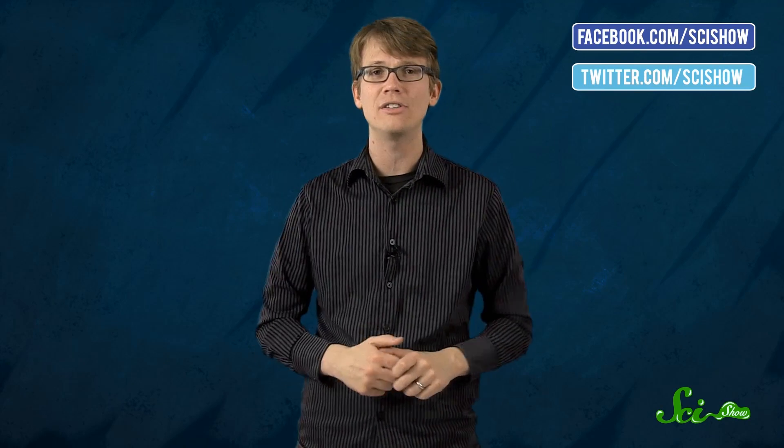And thank you for watching, and thanks to all of our Subable supporters for keeping us going here at SciShow. If you have any questions, comments, or ideas, we're down in the comments below or on Facebook and Twitter. And if you want to keep getting smarter with us here at SciShow, you can go to youtube.com/SciShow and subscribe.